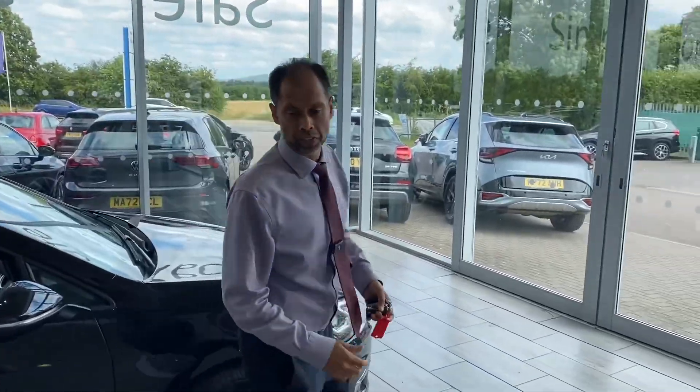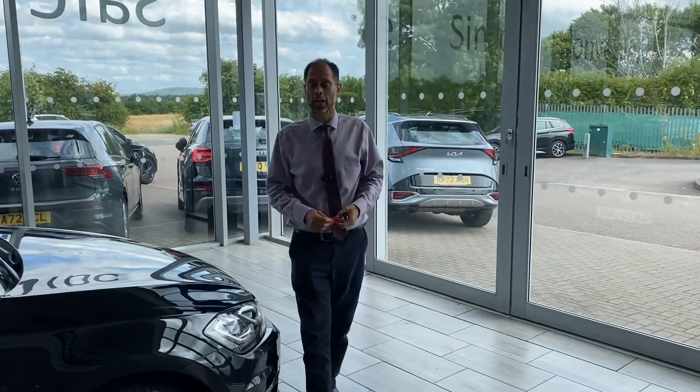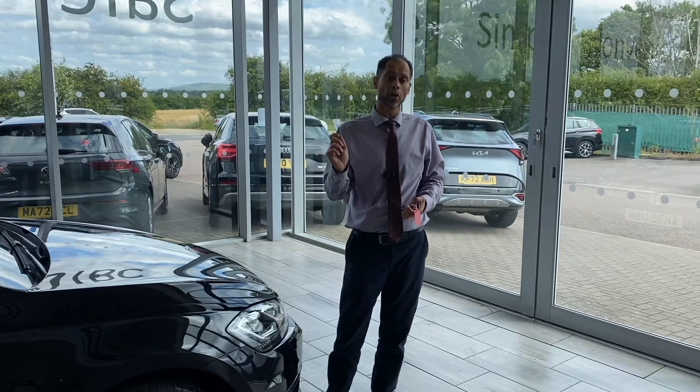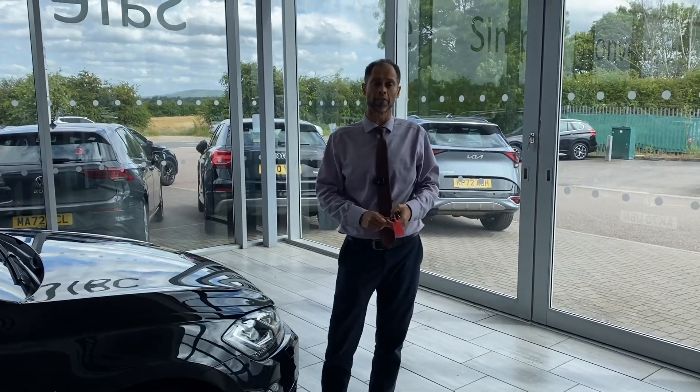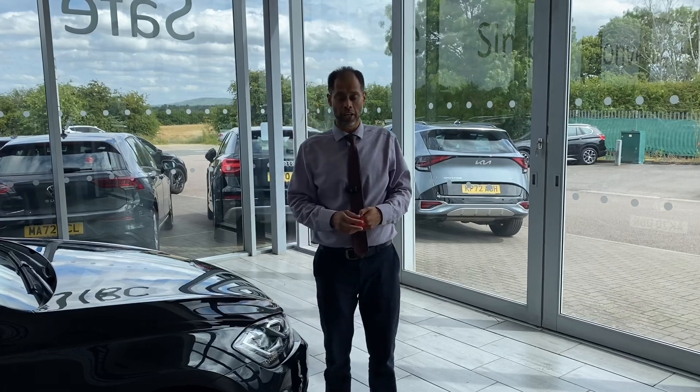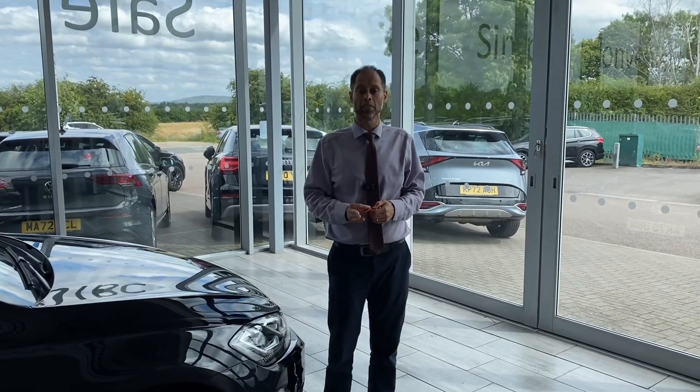Why not reserve this car for only £99 today so you won't miss out. We look forward to seeing you here at Thame Cars very soon. There's a link on YouTube that takes you directly to our website where you can reserve it. See you here at Thame Cars very shortly.